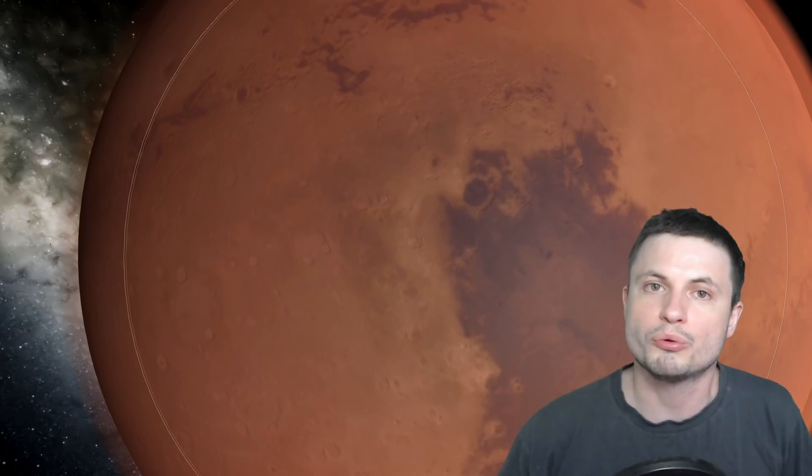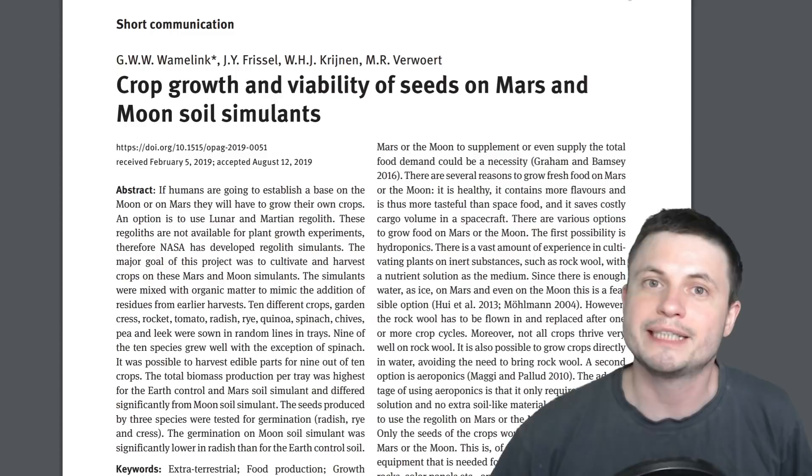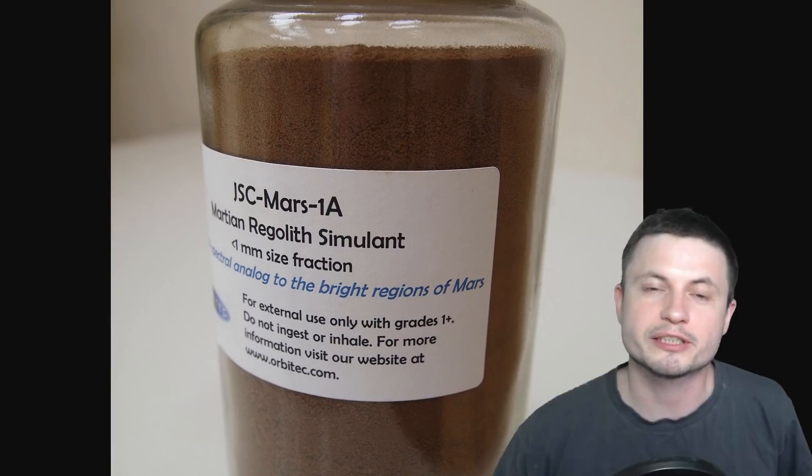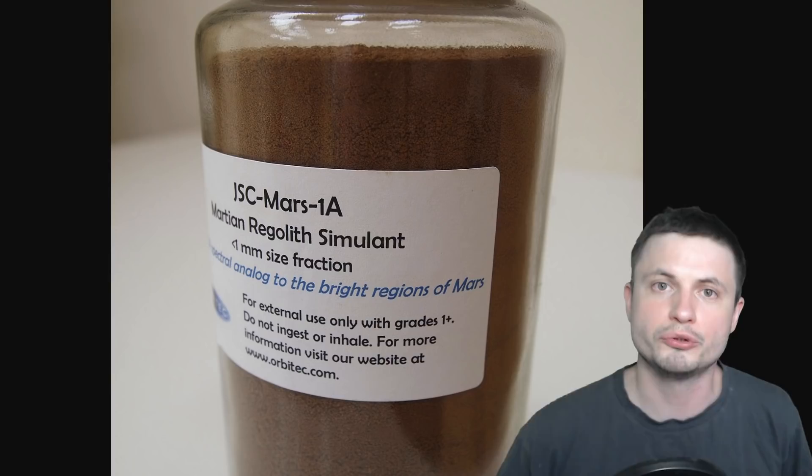There was a study that came out only a few days ago from an agriculture magazine that literally investigated whether it's possible to grow anything in the soil coming from Mars and from the Moon. Obviously we don't have anything from Mars and we have very little actual soil from the Moon, but it turns out there's an entire business of companies selling simulated Martian soil and simulated Moon regolith.